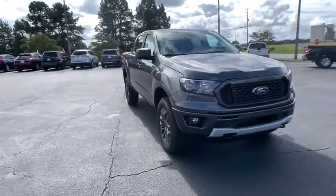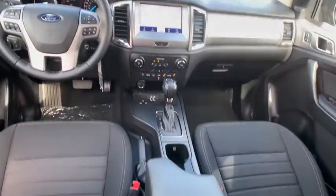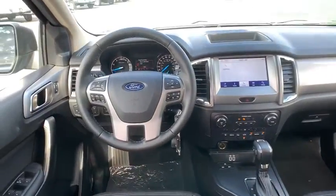Power windows, compass, security system, trip computer, rear window defroster, panic alarm, remote keyless entry, Sirius satellite radio, brake assist, overhead console, sport appearance package.